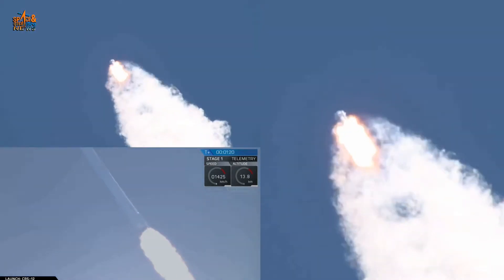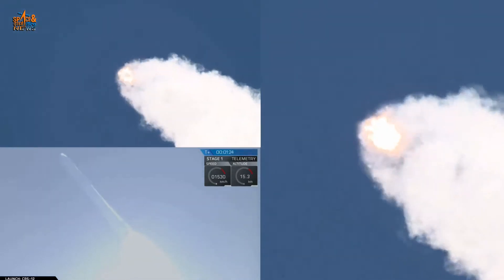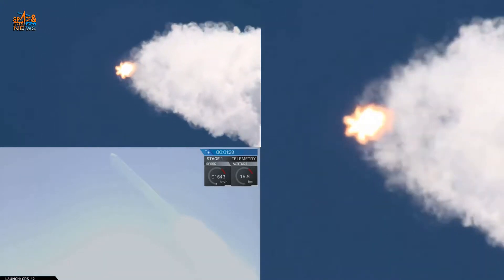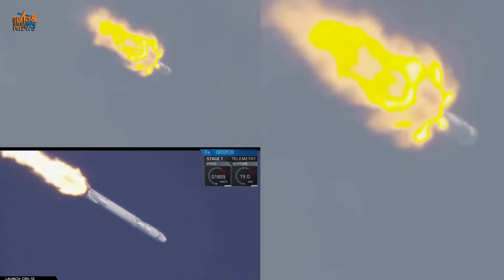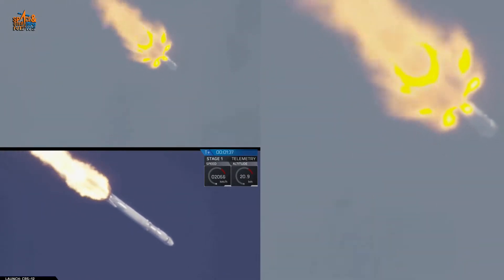The next major milestone will be the shutdown of the nine Merlin engines, scheduled for 2 minutes 27 seconds into flight. Less than a minute away from main engine cutoff. MVAC engine chill has begun.